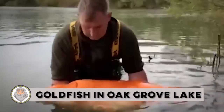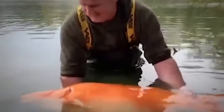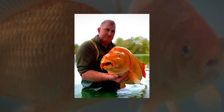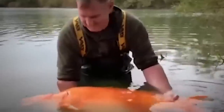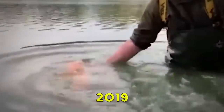Goldfish in Oak Grove Lake: In a rare catch, a British fisherman was left stunned after laying his hands on one of the world's biggest goldfish. The gigantic orange specimen, aptly nicknamed 'the carrot,' weighs a whopping 67 pounds and 40 ounces. It is 30 pounds heavier than what was considered to be the world's biggest goldfish, caught in Minnesota, USA in 2019.